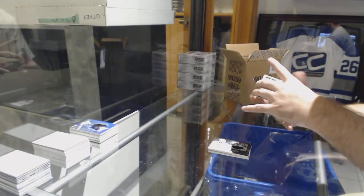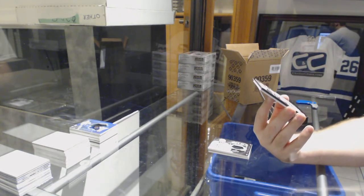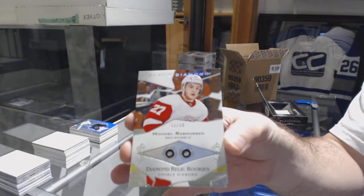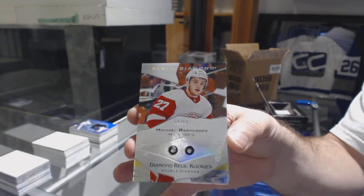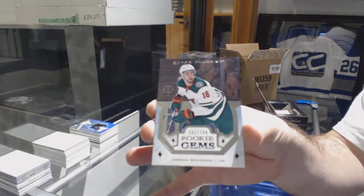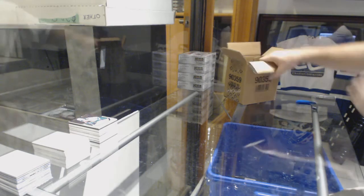We've got a double diamond rookie, number 299 of Michael Rasmussen. And for the Minnesota Wild, Jordan Greenway again — we got a double diamond. Not a triple or a quad, come on baby, we've got this.